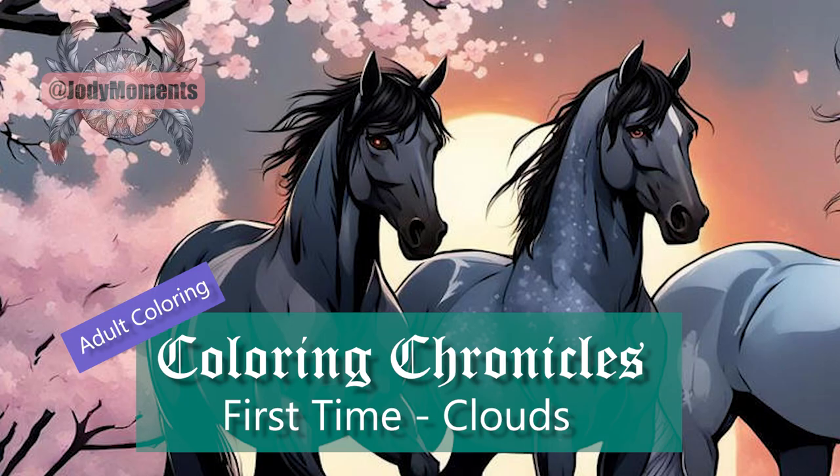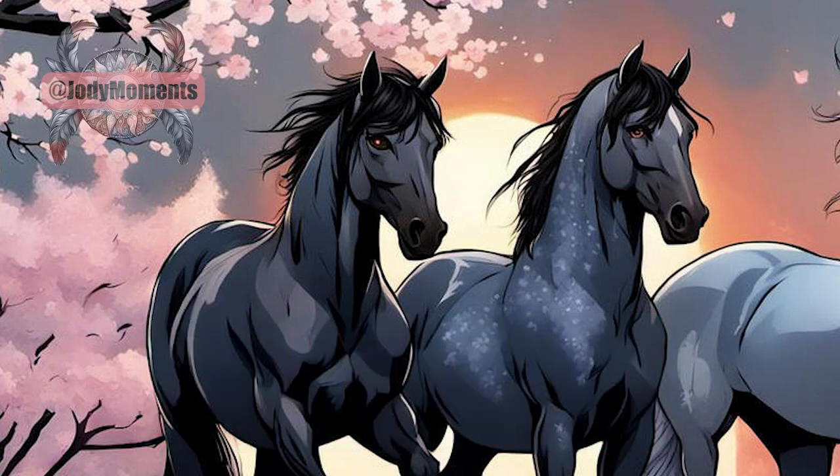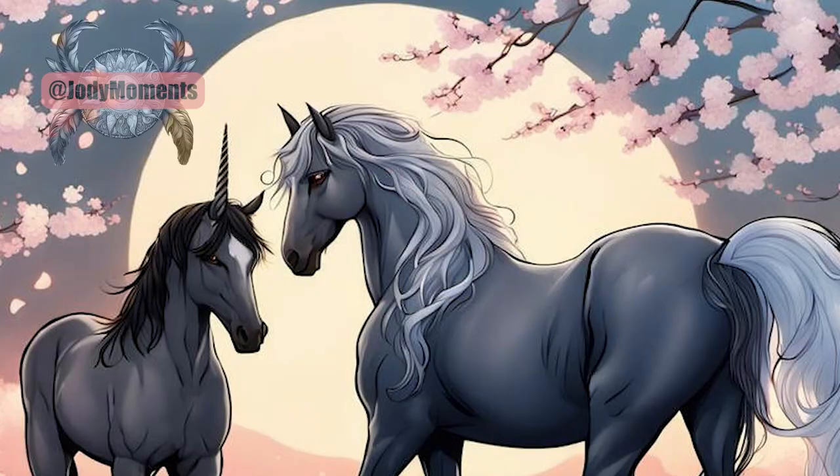When I was a child, pegasus and unicorns were the closest thing to reality because I grew up with horses. They were already majestic beasts without the wings or horns. So I think my attraction to anything related to them surfaced when I came across illustrations from Hannah Carlson.